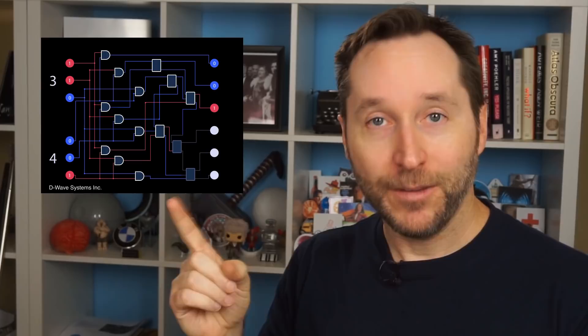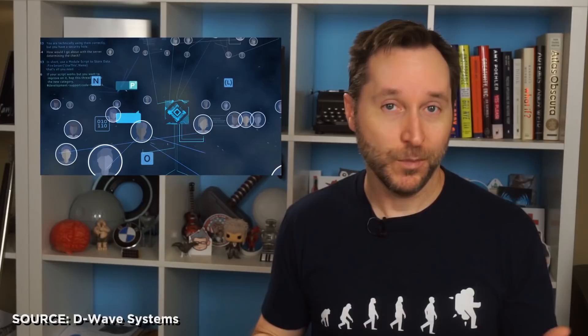If you're curious and want to try it out, D-Wave did release a website called Leap where you can use one minute per month of their 2000Q model for free. One minute doesn't sound like much, but this is a very, very fast computer — you can run hundreds or even thousands of optimization programs in just one second. They really ought to get Scott Bakula to be their pitch man, because — quantum leap, quantum leap. It was a show.